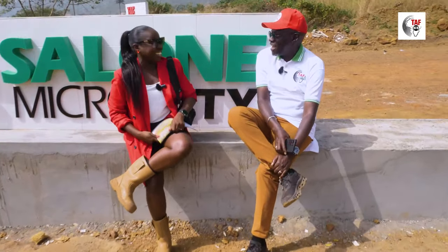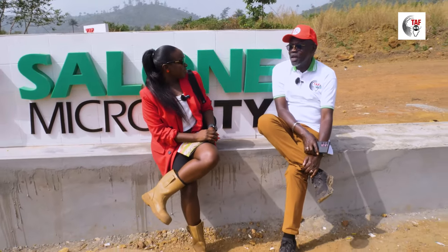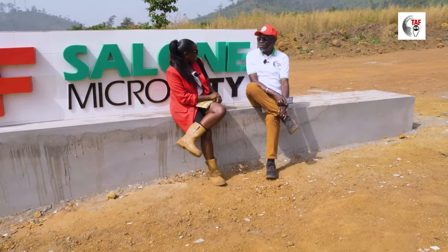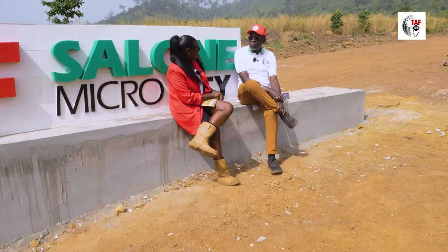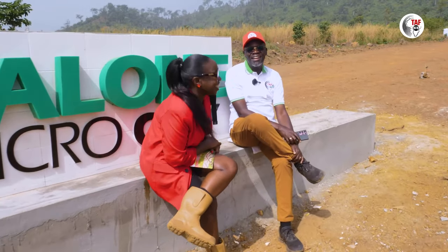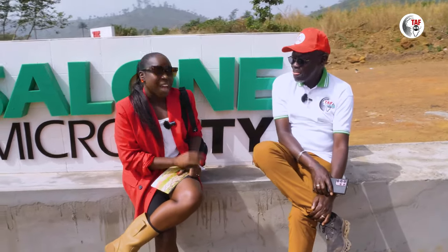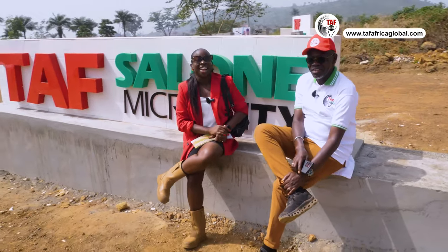MD, you're all over the place! At times when I wake up in the morning, I wonder where I am. You can imagine trying to operate in Port Harcourt, Gambia, and Sierra Leone. But it's all fun — no excuses policy. If you work for TAF Africa Global or TAF Salone, wherever you are, you have to be a warrior. He brings the energy and the hard work. He has the best team.